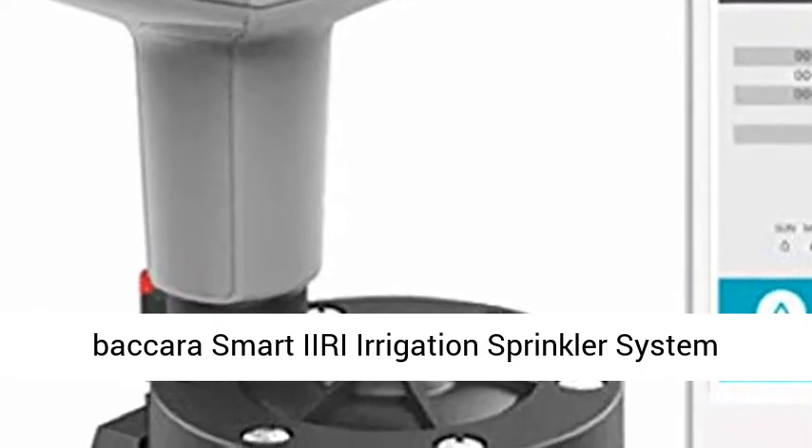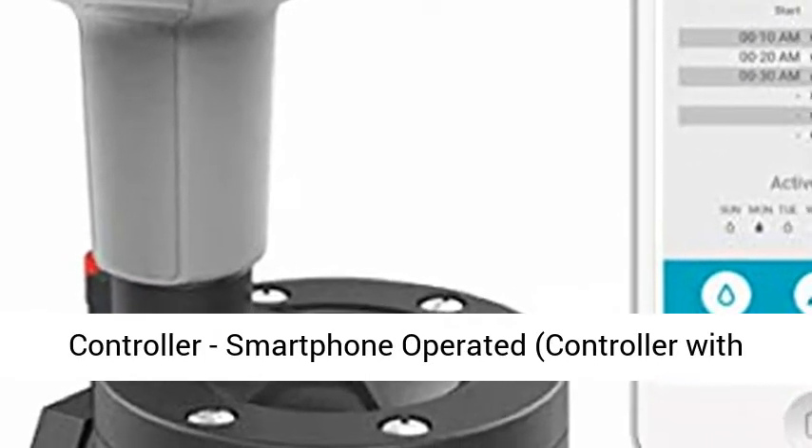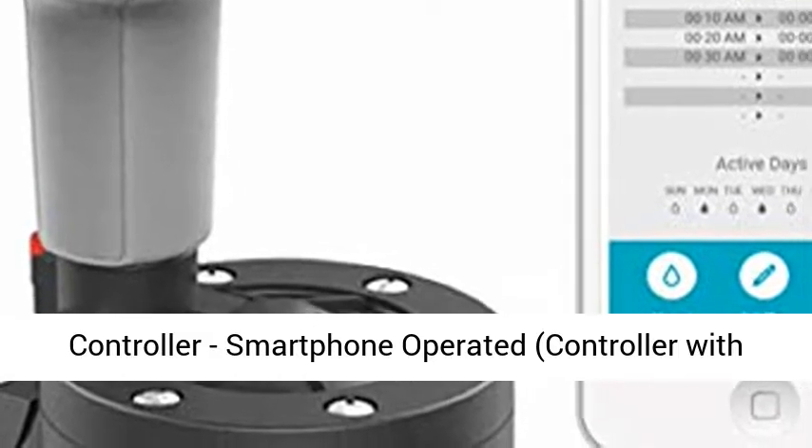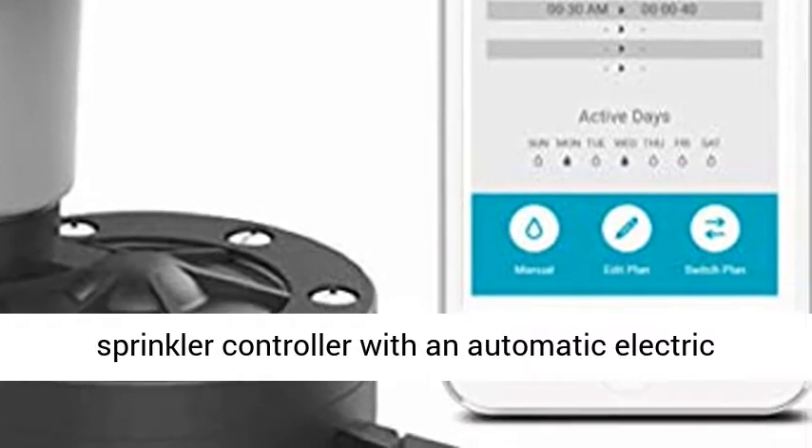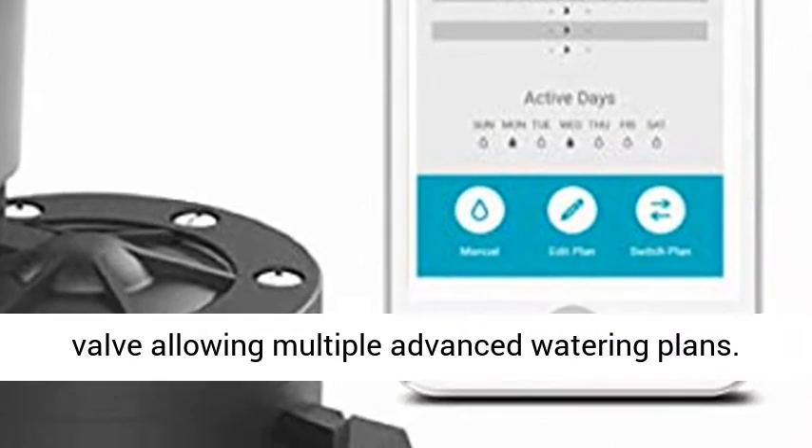Bacara Smart Eerie Irrigation Sprinkler System Controller, smartphone operated, controller with 1-inch valve. Smartphone operated irrigation sprinkler controller with an automatic electric valve allowing multiple advanced watering plans.